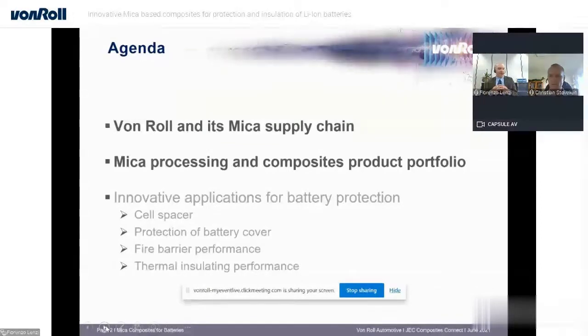Especially in the last year, we have been focused on two main applications: one is for cell spacer, and the second is for protection of battery cover. All this comes together with a lot of features regarding this material. The most important ones are the fire-barrier performance and the thermally insulating characteristics.